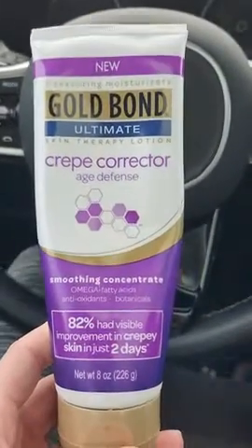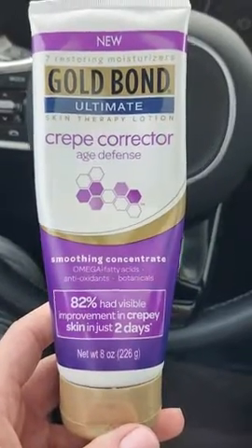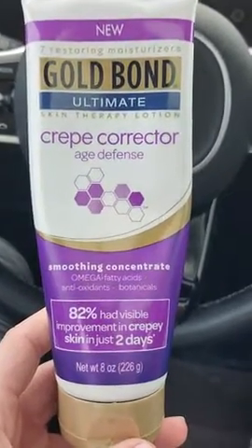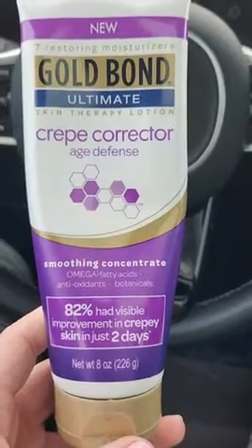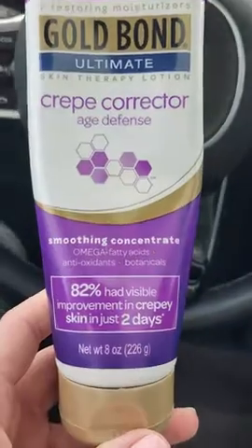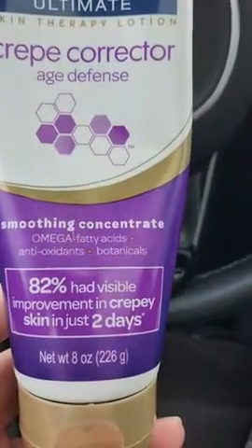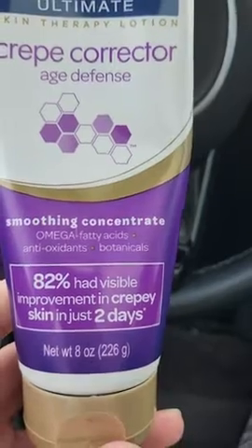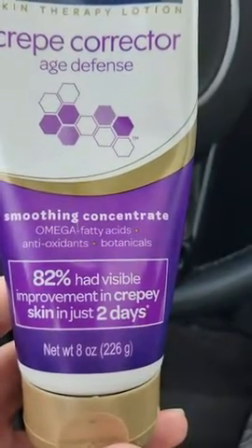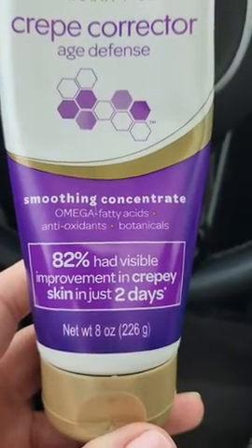Hi everyone, this is Tammy. I'm doing a review on this Gold Bond — there's different types of Gold Bond. I bought this one, the Creepy Corrector for age defense, because I am 50. This stuff works. It has a smoothing action with omega fatty acids, antioxidants, and botanicals. 82% had visible improvement in creepy skin in just two days.